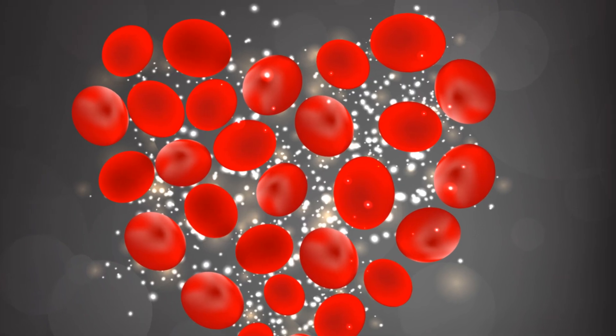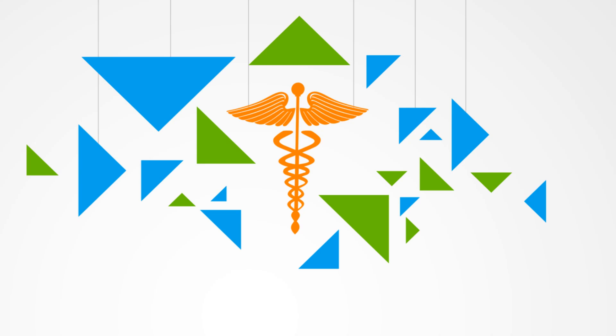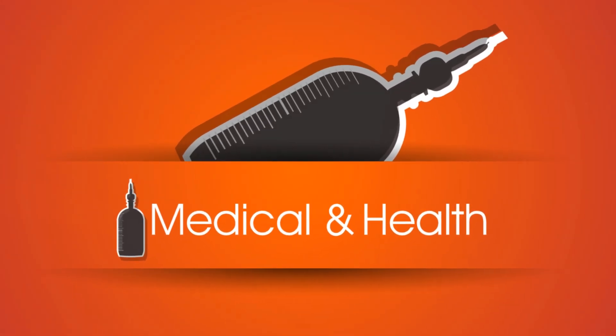Finally, functional medicine is preventative. It doesn't just wait for disease to occur, but rather focuses on promoting health, reducing the risk of disease, and enhancing the body's natural healing capabilities.